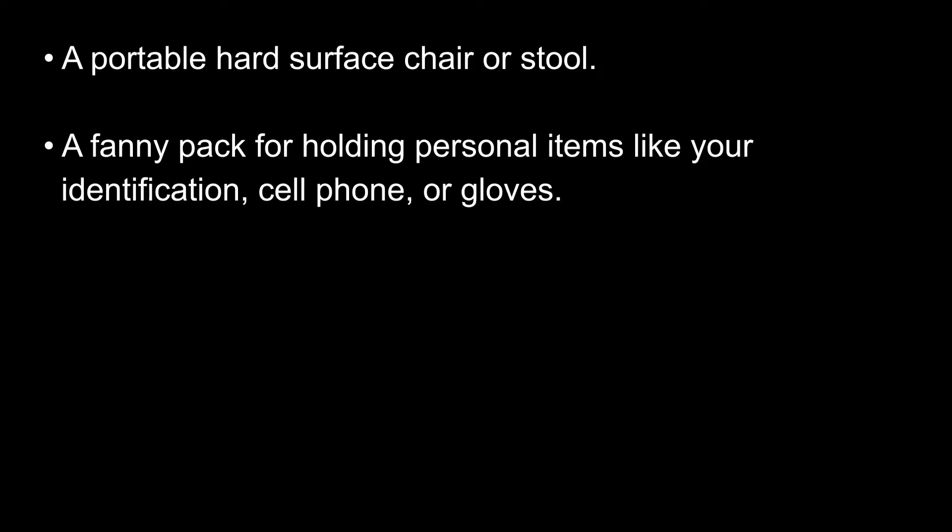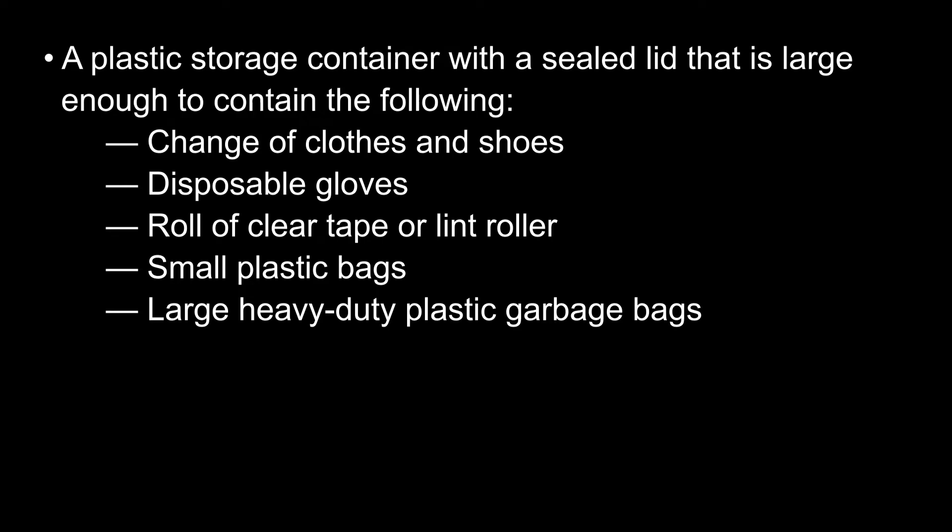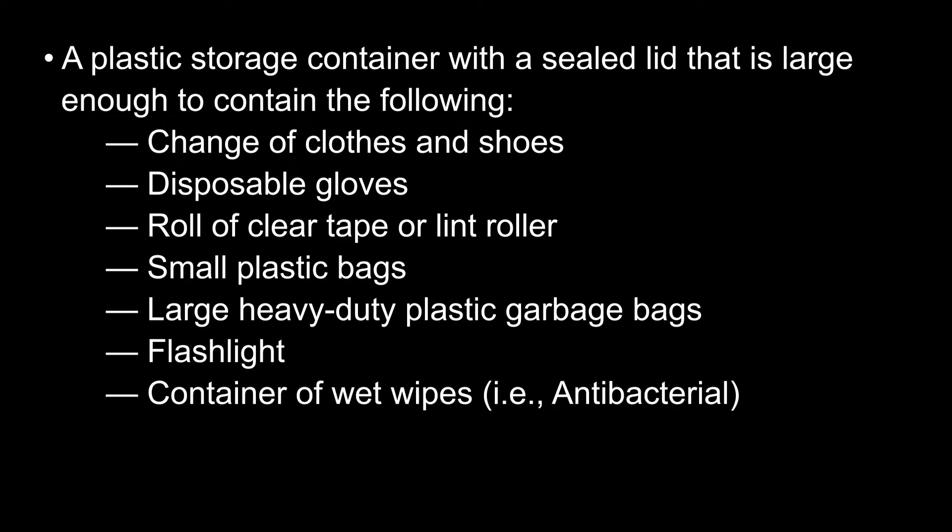The containment kit includes: a portable hard surface chair or stool; a fanny pack for holding personal items like your identification, cell phone, or gloves; a plastic storage container with a sealed lid large enough to contain the following: a change of clothes and shoes, disposable gloves, a roll of clear tape or lint roller, small plastic bags, large heavy duty plastic garbage bags, a flashlight, a container of wet wipes like antibacterial, and a clipboard, paper, and pens.